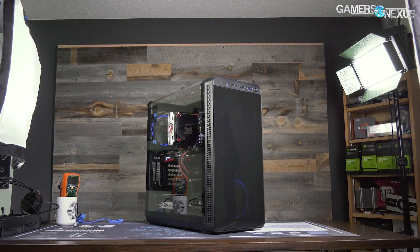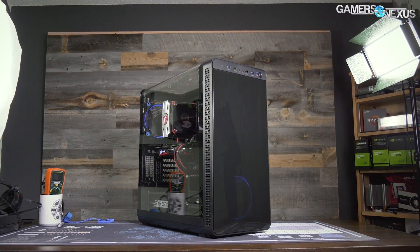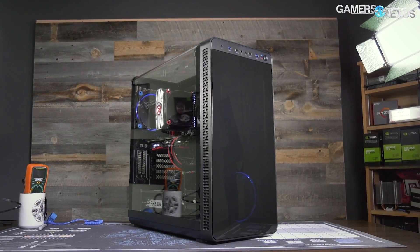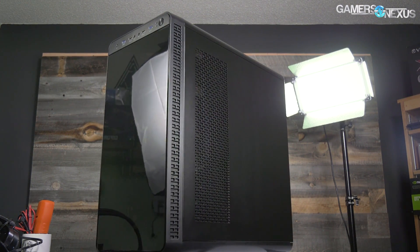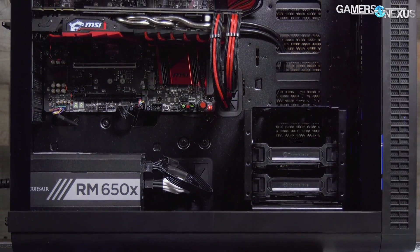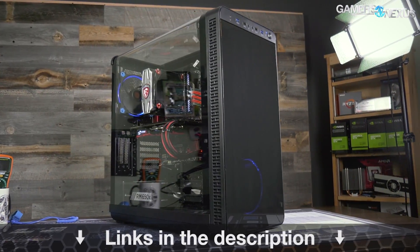Before that, this video is brought to you by Thermaltake's View 37 case. The View 37 focuses on highlighting custom PC builds with its full panoramic window and tinted front acrylic. In our thermal testing the View 37 performed reasonably well when considering its looks-focused build, which is partly thanks to the airflow design and the removal of a bottom power supply shroud. For a balance of looks and performance, check the link in the description below for the View 37.